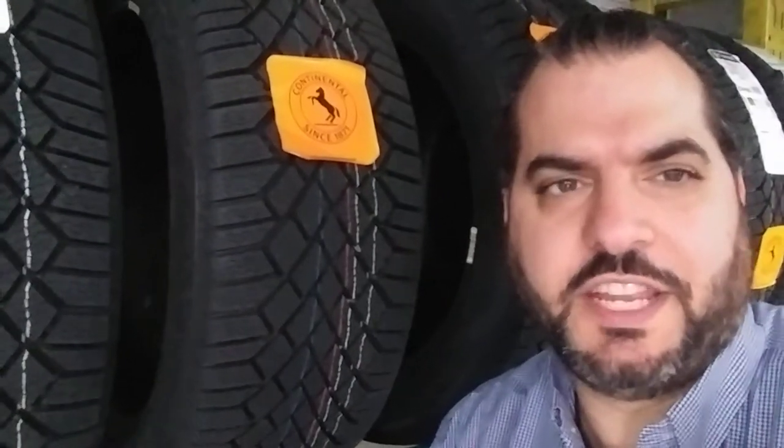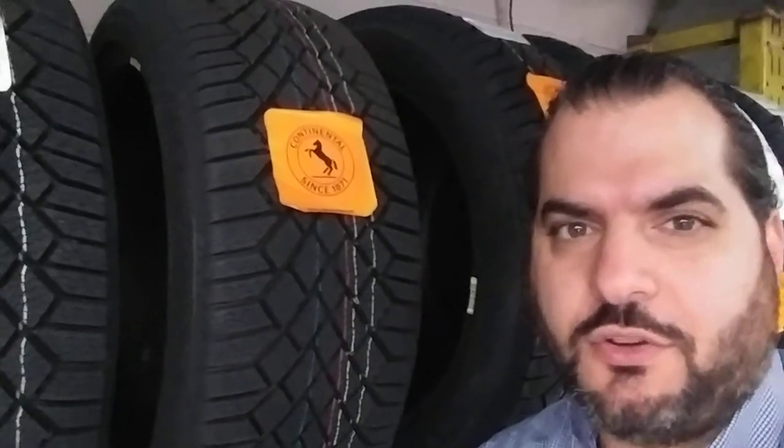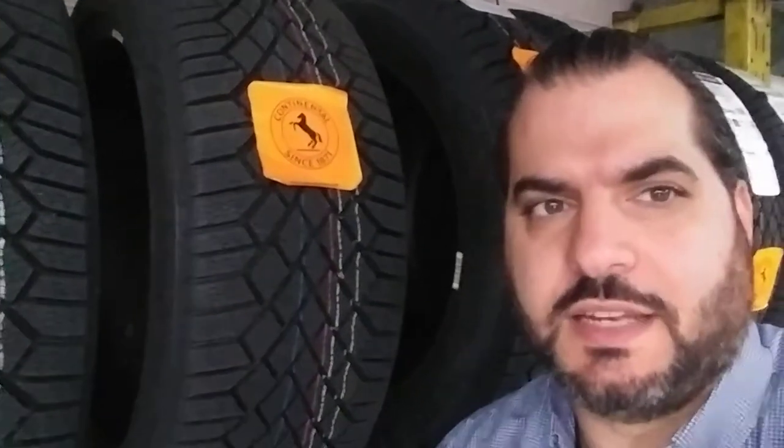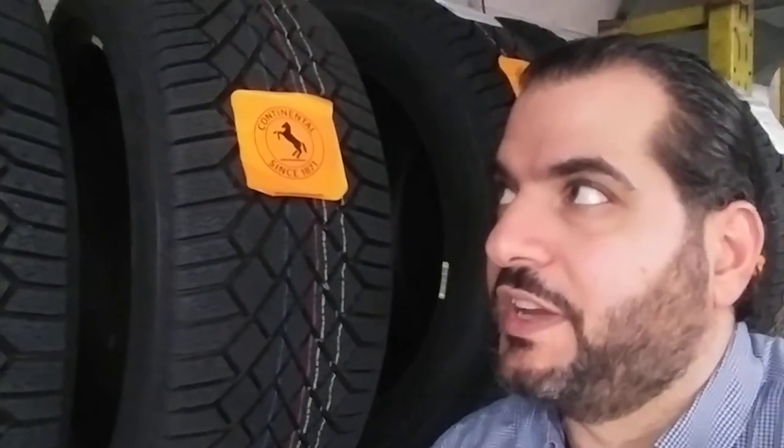Hey everyone, it's David here from Johnson & Magro Blues & Tires. Today we're going to go over a new product line by Continental — it's their Continental Winter Contact Viking 7.